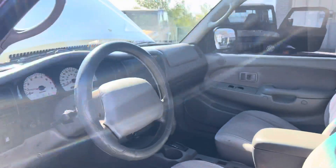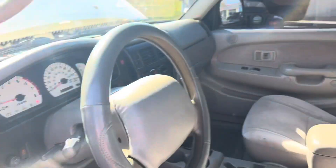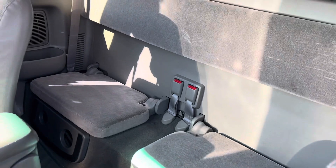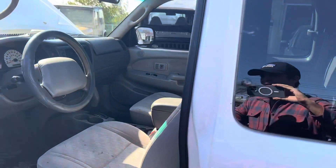It has a towing package and chrome bumpers, and it's the extended cab. Here's your rear diff lock. It's a true two-wheel drive Tacoma but it's got the rear diff lock and off-road package, so it's still very capable off-road. You've got some jump seats in the back — overall a real clean, good looking truck.